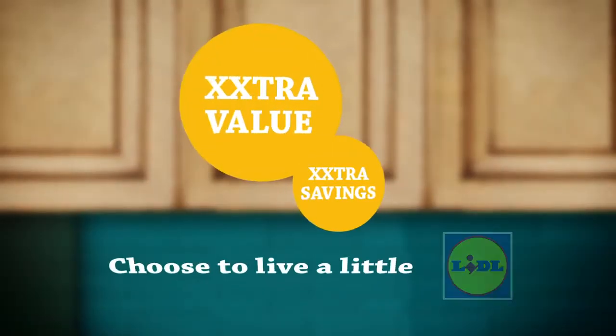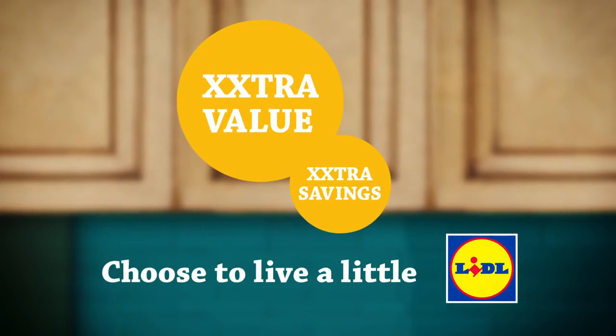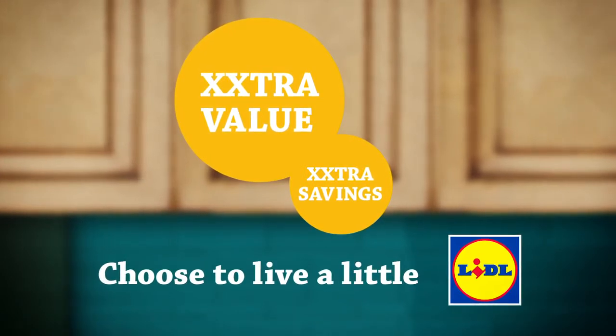Get extra value in your cupboard, extra savings in your pocket with our XXL range. Lidl. Choose to live a little.